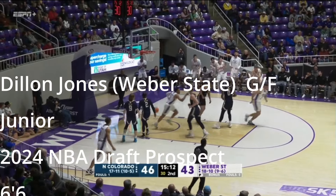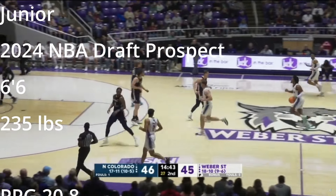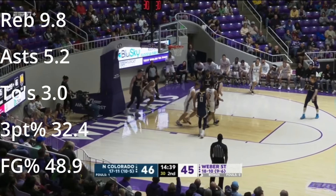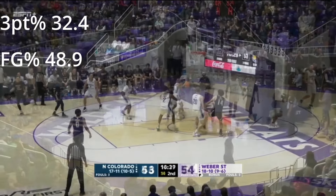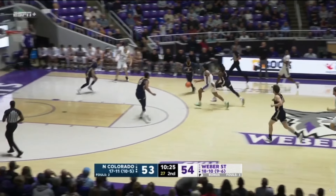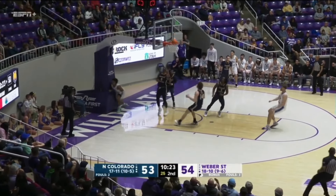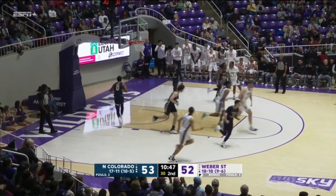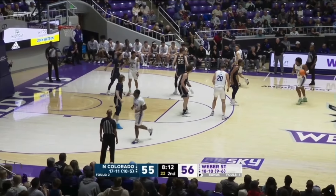Dylan Jones, the 6'6", 235-pound forward for Weber State — he plays more like a shooting guard. He does a little bit of everything for them. I'm not super sold on the prospect, and there's a reason why. But he could have some ability. I'm not sold, and you'll see why in the film breakdown below.